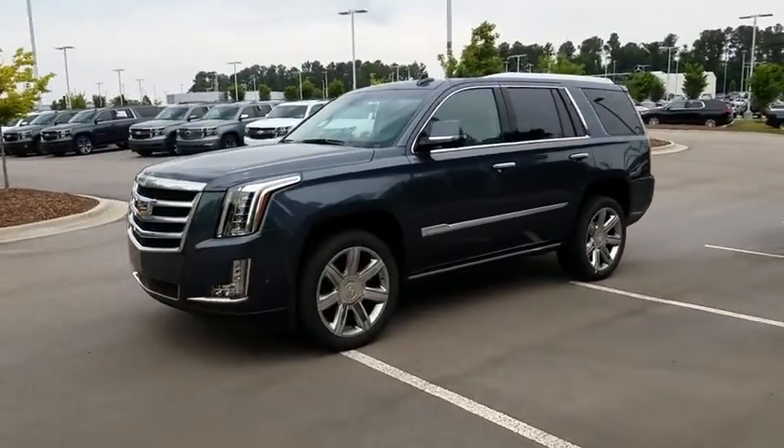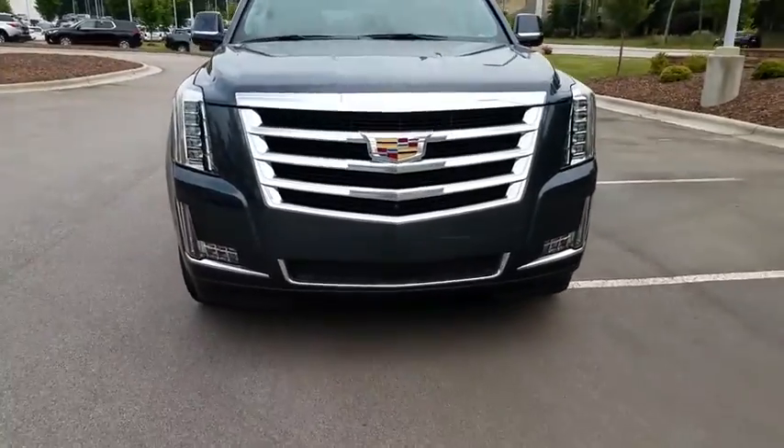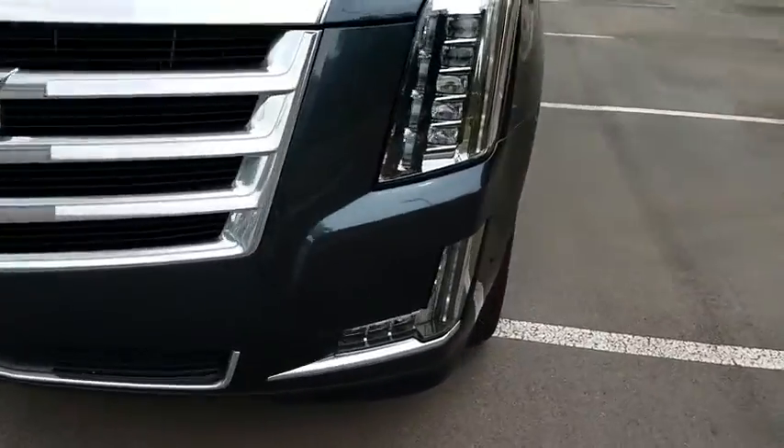Running boards, keyless entry, power liftgate, backup camera, remote engine start, power passenger seat, four-wheel drive, navigation system.